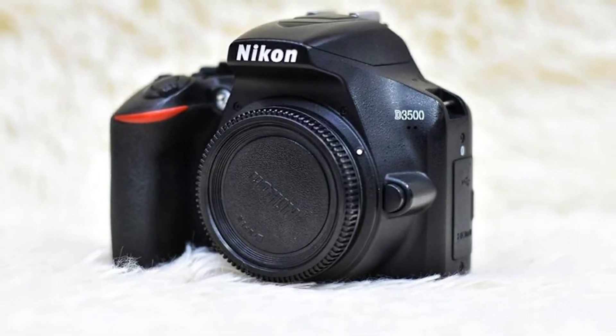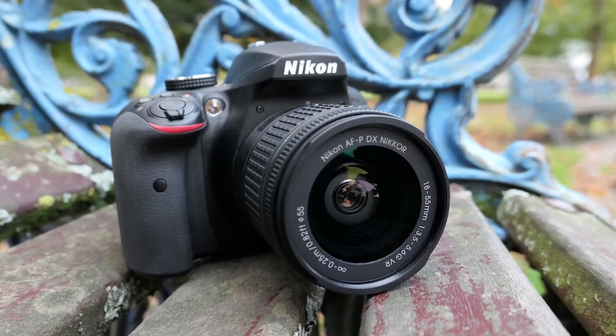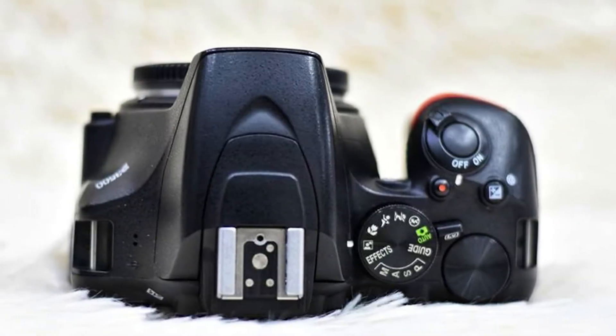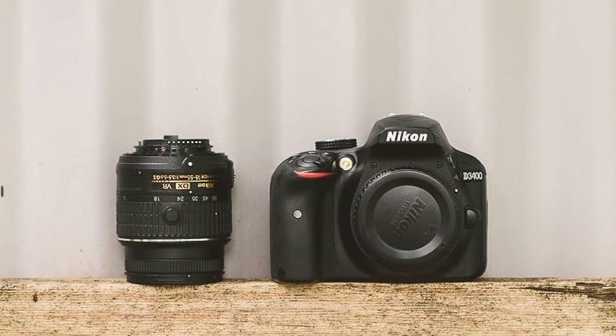Nikon D3400 vs D3500 similarities: both cameras have a very high-quality APS-C sensor with an ISO range enabling work in low-light conditions such as indoor scenes and outside at night. The autofocus system and continuous shooting feature let you work with action shots, sports, pets, and never-still children with confidence.